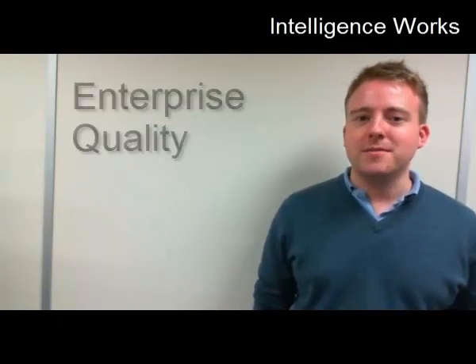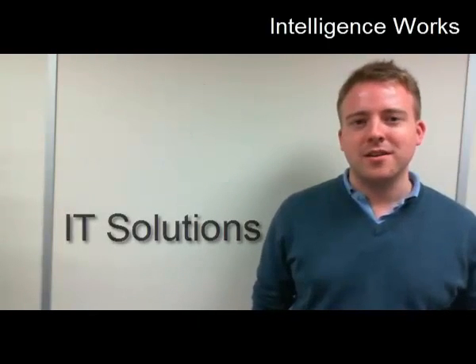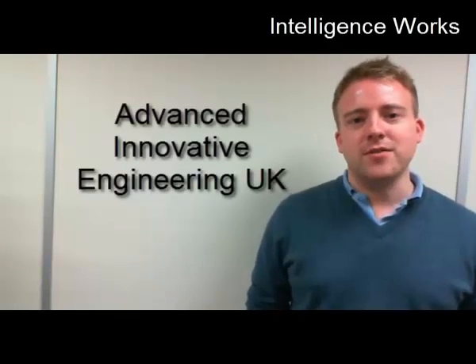Hi, my name is Andrew Burnshaw, Director with Intelligence Works, a Birmingham-based IT consultancy specialising in providing enterprise quality IT solutions for small and medium businesses. I'm here today with Nathan Bailey, who is Director at Advanced Innovative Engineering UK, one of our newest customers, and we're putting in place a new Sophos Unified Threat Management solution to secure everything across this business. So we're going to talk to Nathan today about that.